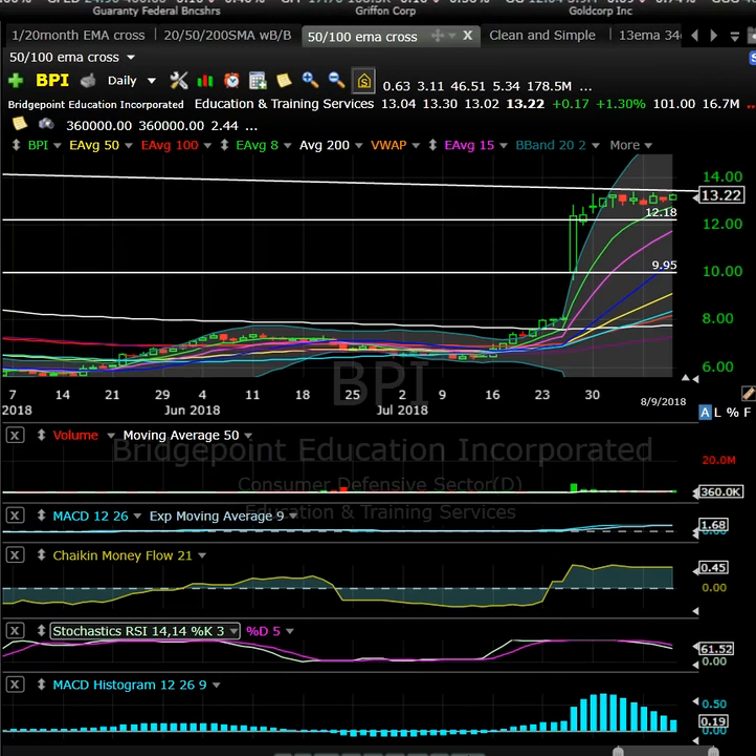BPI has a fairly small float of 16.7 million shares — worth keeping an eye on. For pro members I normally put out charts with typed-up thoughts and news headlines, but this morning I'm time-constrained — got to walk the dogs and too many stocks to cover. So I just put the charts up on the blog; if people want to know why I like them, they'll have to watch the video.